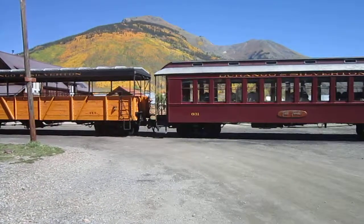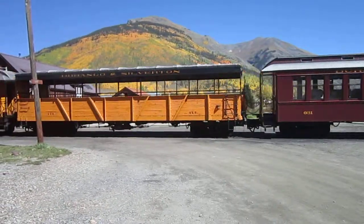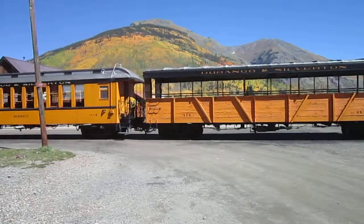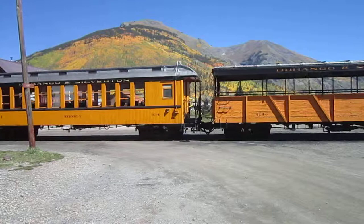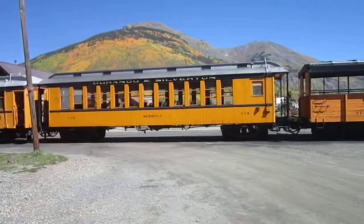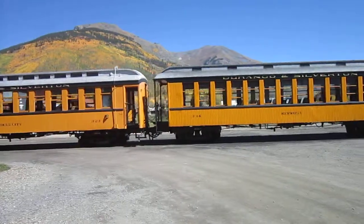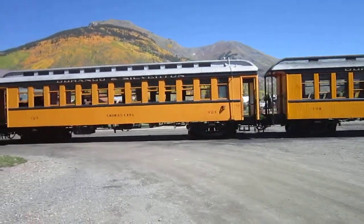Let's get a little video. We rode this maybe three or four years ago — what an incredible journey, one of the best train excursions you're going to find, without a doubt. We did ride in the final observation car, which is the best spot.